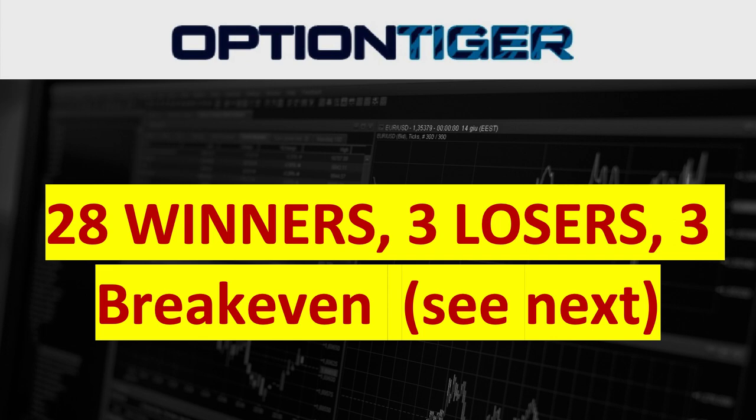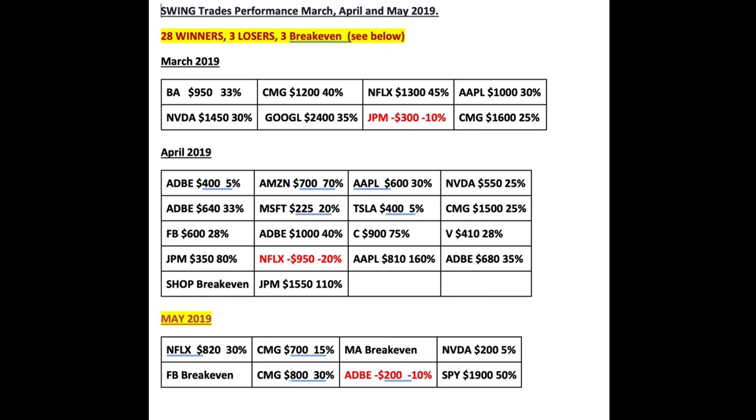May has been the most challenging month, and you'll see that we've actually come out pretty good in May itself. In the month of March we had about eight trades — one of them was a loser, JP Morgan — but on the winners we have made much more than the losers. In fact, our average winning trade has been at least a thousand dollars at the very minimum on an average basis.